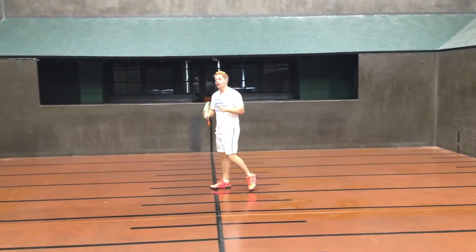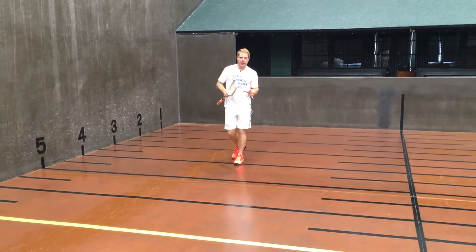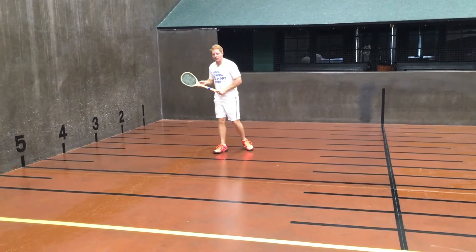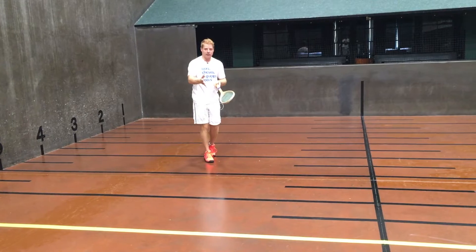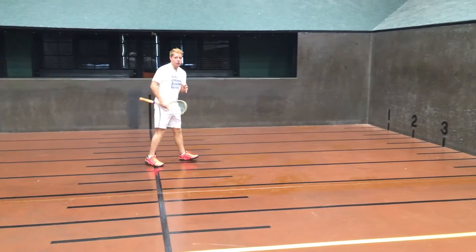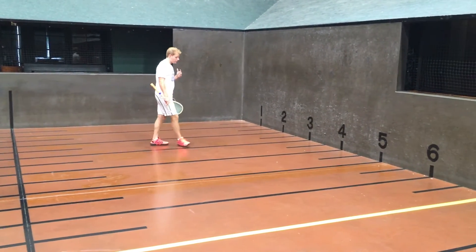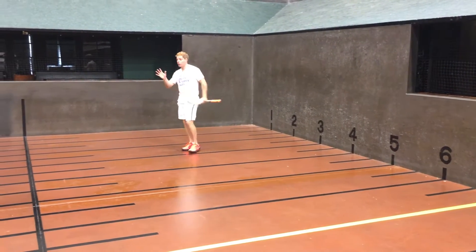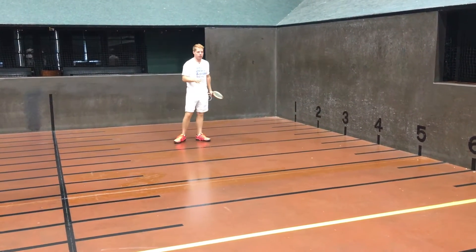What we want to focus on is getting ourselves a ball in this half of the court — for most of us right-handers, our forehand corner. The reason for that is because it opens up the possibility of hitting that ball into the hazard galleries, which would instantly win us that point. The thought process should be that when you hit this serve, your opponent more often than not returns cross-court, which is more advantageous for you given the situation.